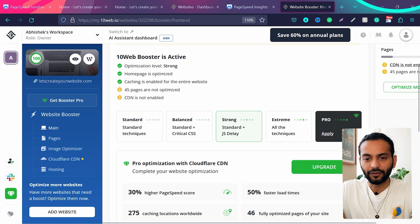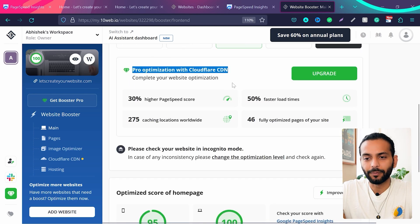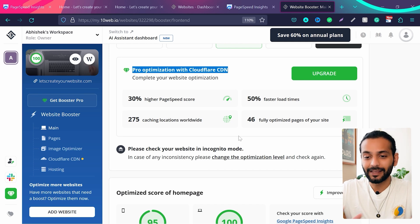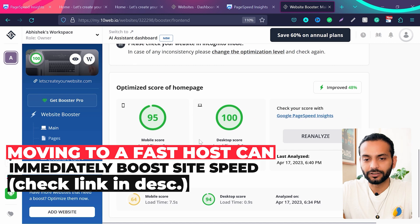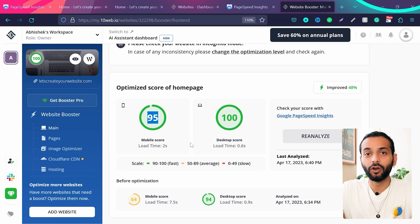Going back to the 10web dashboard, automation level is set to Strong, homepage is optimized, and cache is enabled for the entire website. There's also an option for Cloudflare CDN integration shown here. My website actually works better without Cloudflare CDN with 10web because my hosting is good. If you use other plugins, it's better to use Cloudflare with 10web. I'm scoring 95 even with Strong optimization — scores can vary but they'll be above 90.